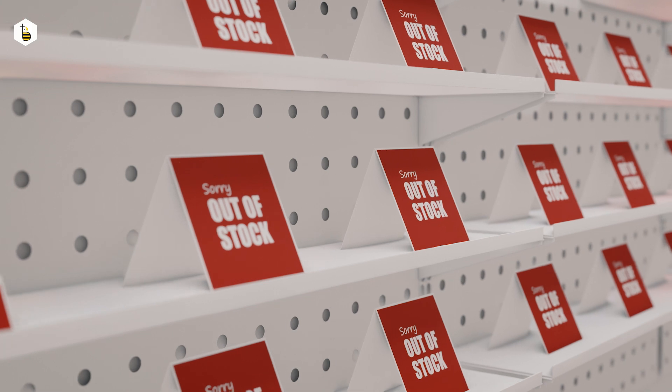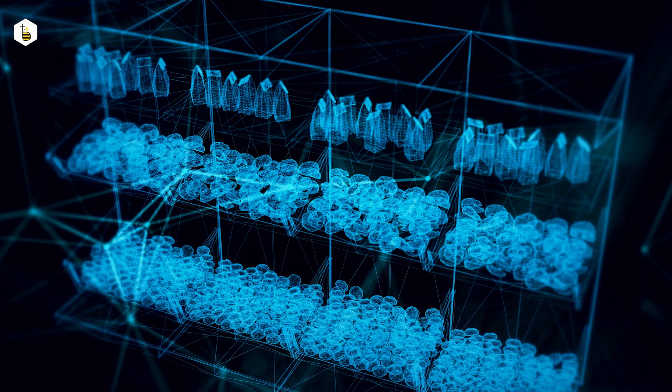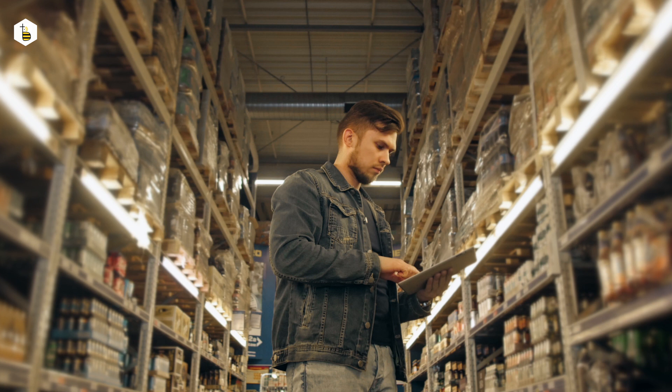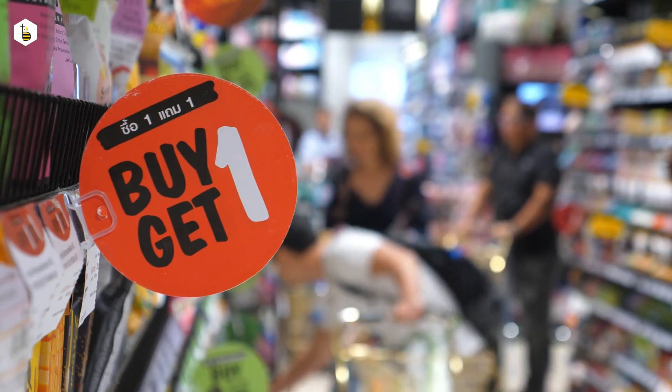E-commerce has witnessed huge growth in the past few years. The brick-and-mortar retail industry, on the other hand, is trying to play catch-up using tools, methods, and technology. The frequent stockout conundrum is that while your warehouse may have goods, your front-end shelf may be running dry — due to the lack of communication and adequate alerts to the last-mile field staff.